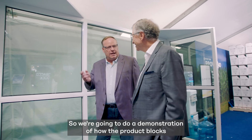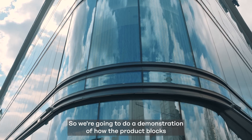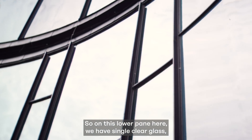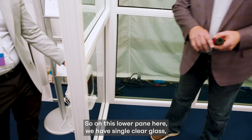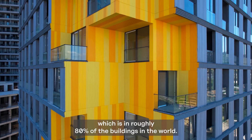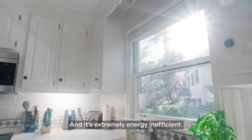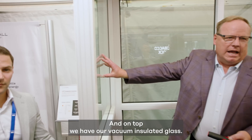We're going to do a demonstration of how the product blocks the transfer of heat from the outside of a building to the inside. On this lower pane here we have single clear glass, which is in roughly 80 percent of the buildings in the world. On top we have our vacuum insulated glass.